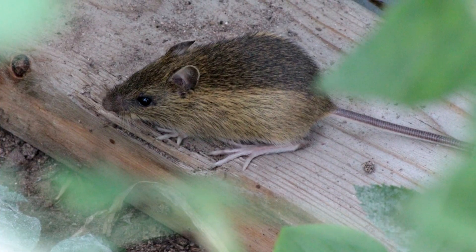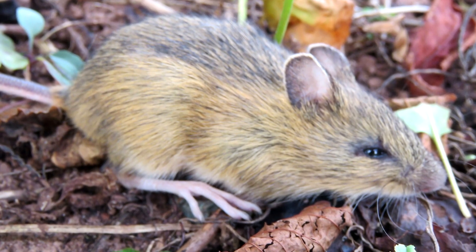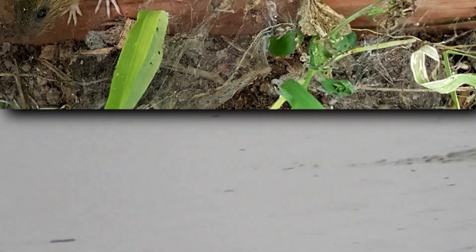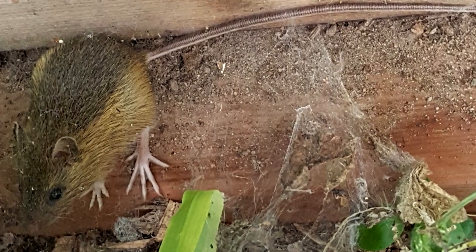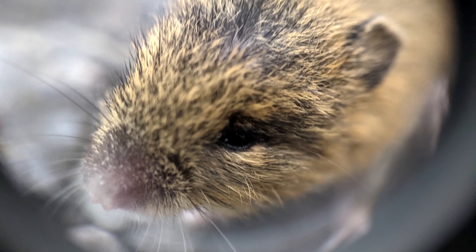North American jumping mice are usually darker across their back and lighter along their belly, and have two-toned tails — dark above, white below. They average about 8 inches (20 centimeters) long, including their tail, which is longer than their body. Their large feet have 5 toes, and they have small eyes midway between their nose and ears. When first born, jumping mice have white teeth, but these fade to orange over time.